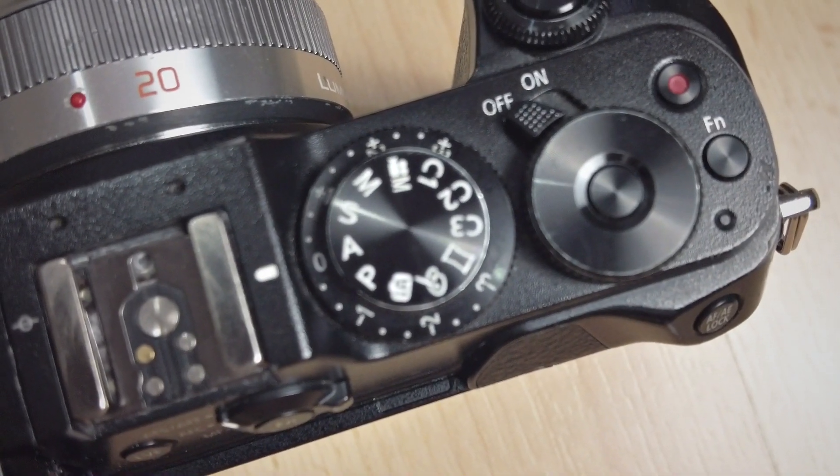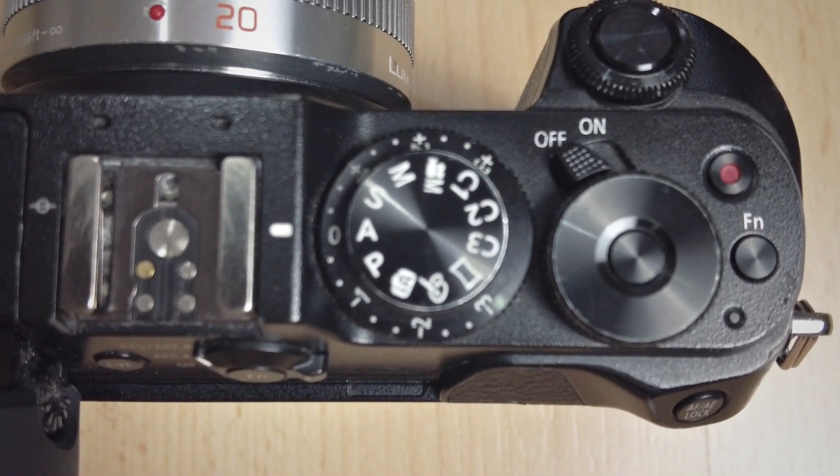Another thing that could have been implemented on the G85 is a dedicated exposure compensation dial — it has none. You have to press a special function button to activate exposure compensation. My GX8 has a dedicated dial for this that I use a lot. It's missing on the G85, but it's not a deal breaker — I can still do it from the touchscreen or by using a function button with the wheel dial.